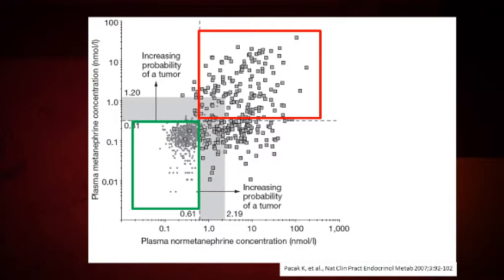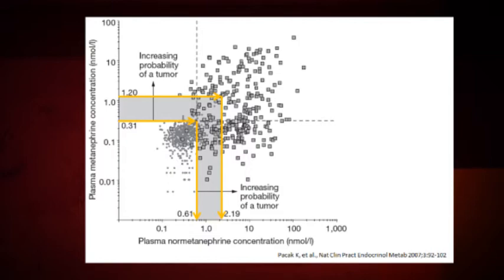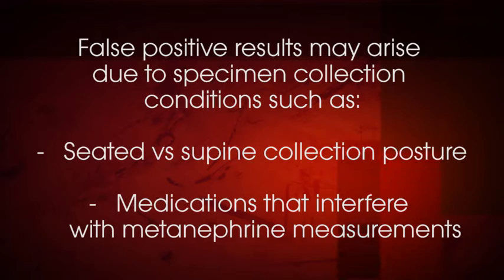The gray dots indicate the results for patients who did not have tumors. The black outlined squares show results for patients with pheochromocytoma. The equivocal zone, shown by gray shading on the slide, consists of results that are slightly elevated above the upper reference limit. These are the results that require additional follow-up evaluation to rule out false positives. False positive results may arise due to specimen collection conditions such as seated versus supine collection posture, or certain medications that interfere with accurate measurement of metanephrines.